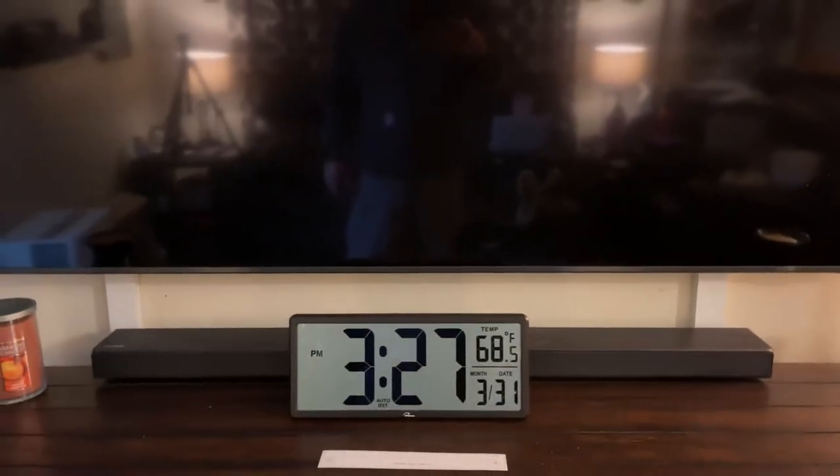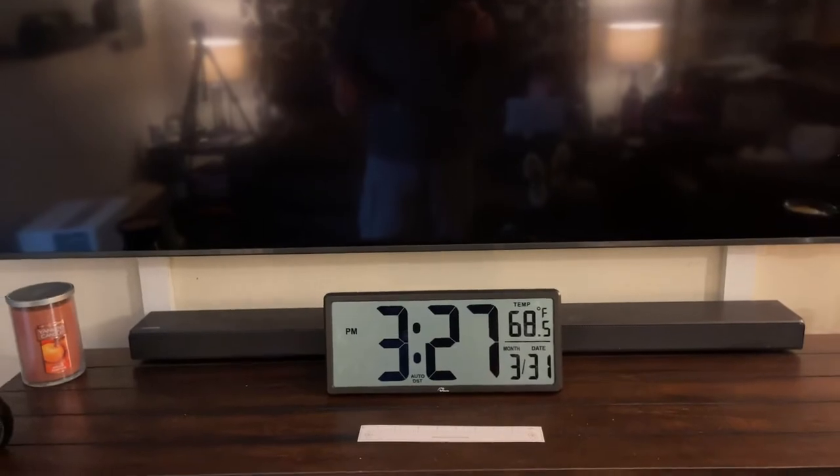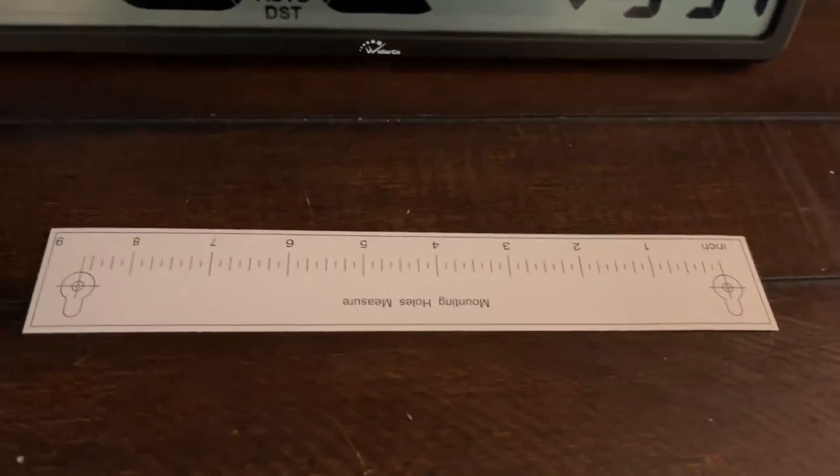It took all of about two minutes to set up the clock — honestly, two minutes, it was really simple. I've had some clocks where it was like I had to go get a master's degree to set the time on it, it was a nightmare. But this clock is probably less than a minute.